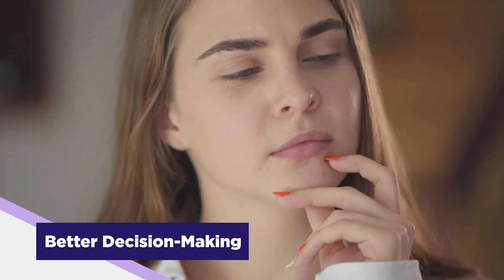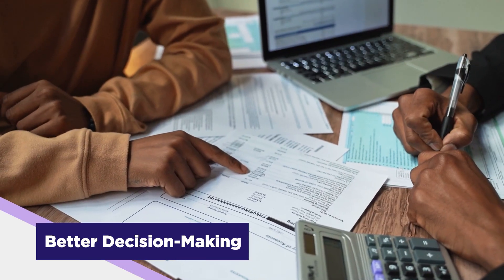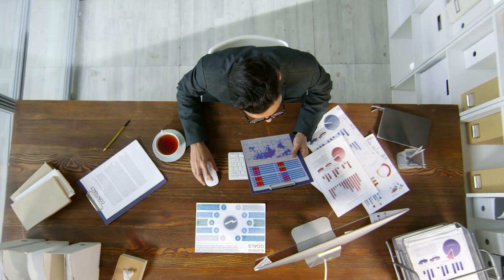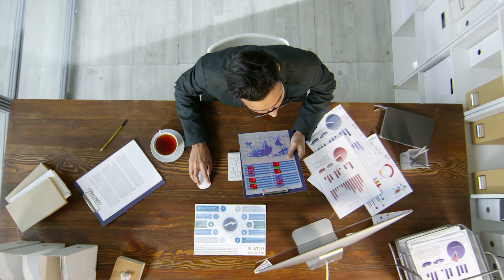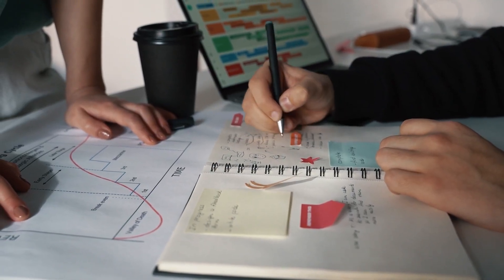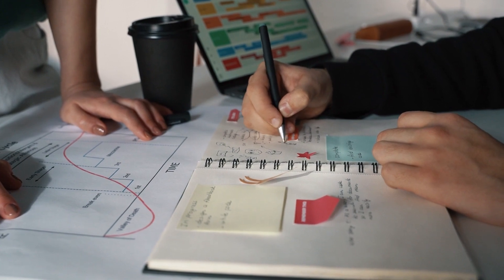Let's begin with the benefits of project risk management. First up is better decision making. Risk management gives you the quality data you need to make informed decisions. It's like having a crystal ball that shows you potential risks and their impacts, so instead of winging it, you're making choices based on real, actionable insights.